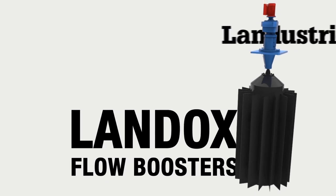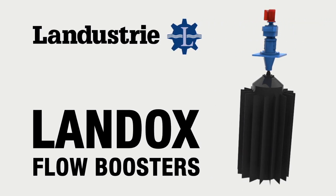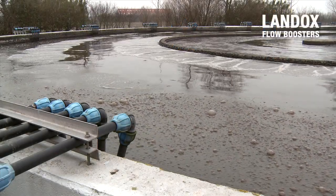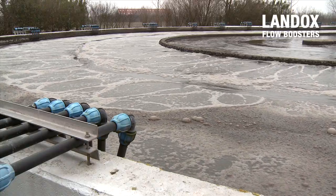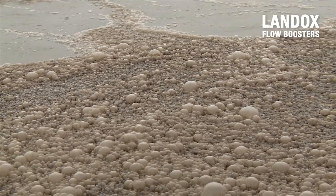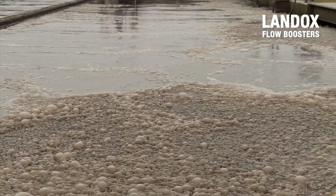Landox Flow Boosters, made by Landustry based in the Netherlands, guarantee a constant propulsion and constant plug flow of the mixed liquor. The fine bubble aeration in the basin, rising from the bottom to the surface, is much more efficient than aeration by means of conventional propellers. What's more, the robust Landox units require less maintenance than fragile propellers.